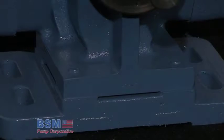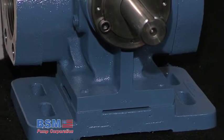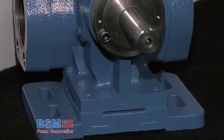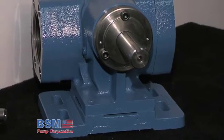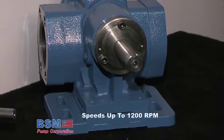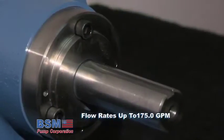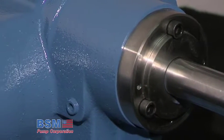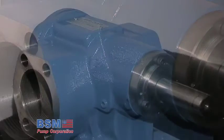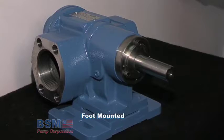Heavy Duty S-series pumps are designed to handle a wide variety of liquids and are especially suitable for bulk transfer applications where long life and dependable service is required. These pumps are designed to operate at speeds to 1200 rpm, 300 psi with flow rates to 175 gpm. Materials of construction are cast iron and steel with replaceable anti-friction bearings and mechanical seal. Pumps are suitable for direct drive and are available foot mounted.